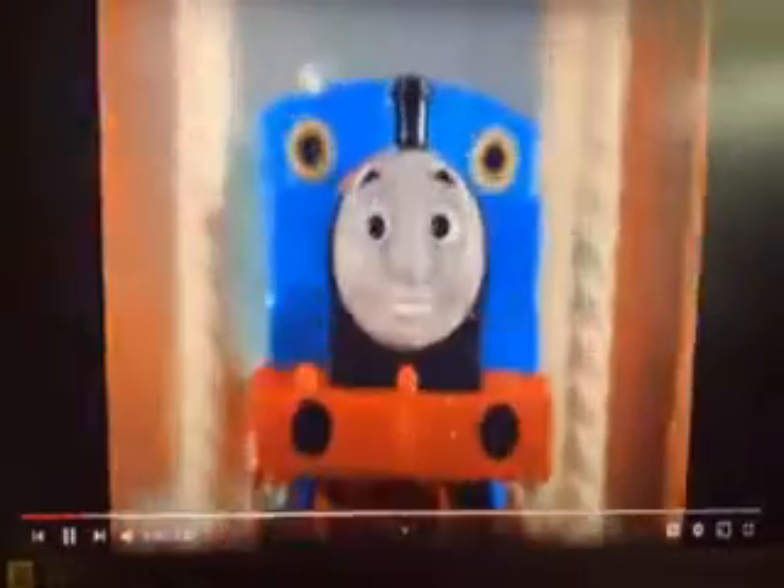Straight from Thomas' Misty Island Rescue, it's the Trackmaster Zip, Zoom and Logging Adventure. Thomas' motorised engine zips him around Misty Island and even powers the logging mill.